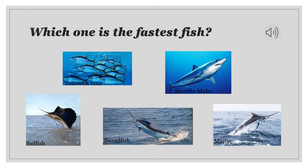Hello, and I'm going to be talking about the fastest fish that you can find in the world. So right here we have five fish: the yellowfin tuna, the short fin mako, the sailfish, the swordfish, and the marlin. I want you all to take 5 to 10 seconds to try to figure out which one of these is the fastest.